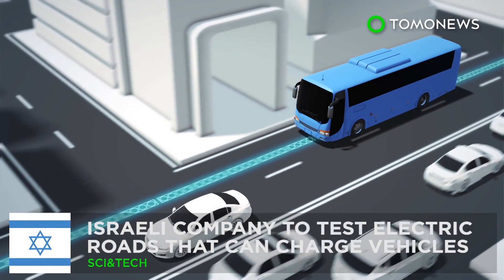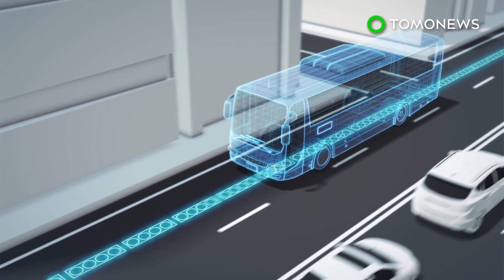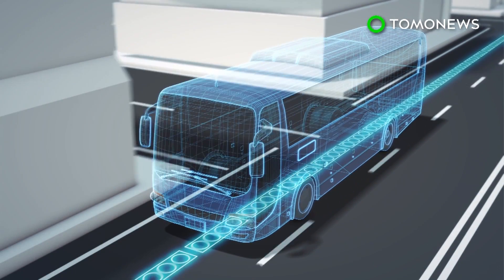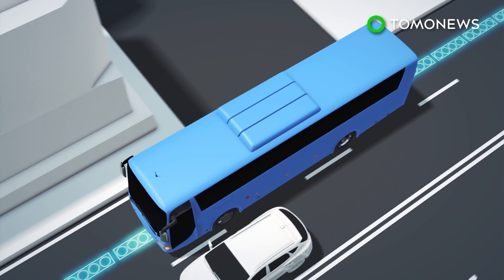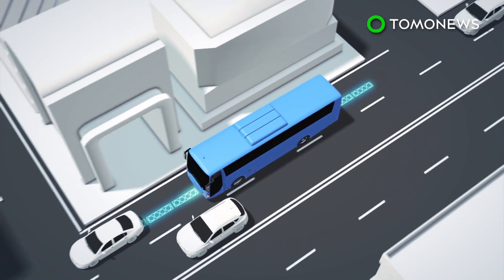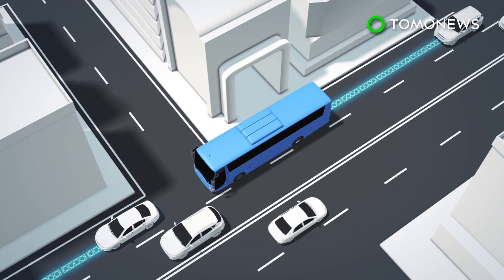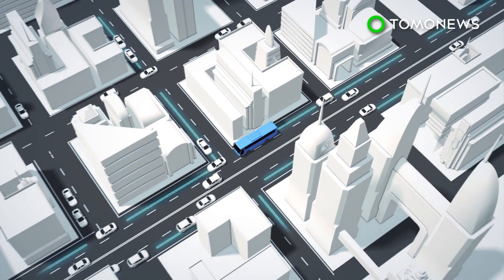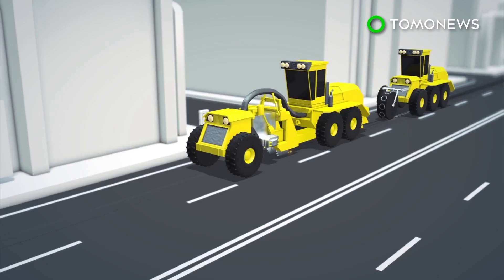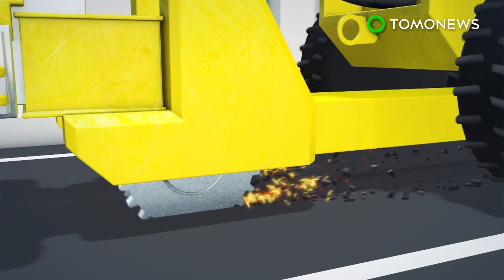An Israeli company wants to build electric roads that can charge buses and cars. Imagine if you could charge your electric car or bus simply by driving — that is the vision of Israeli company Electrode. Electrode has designed a system that charges electric vehicles by embedding energy transfer coils in the road. As a vehicle such as a bus travels over the coils, its battery is charged wirelessly. Electrode claims it can lay two kilometers of energy transfer coils in a day.